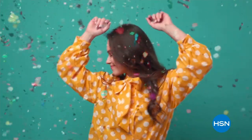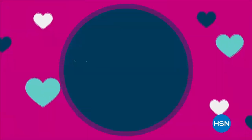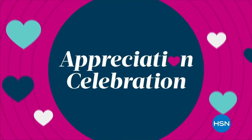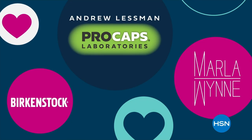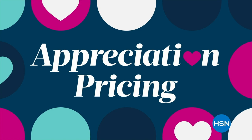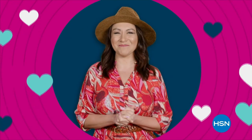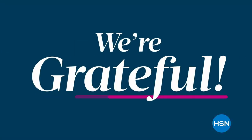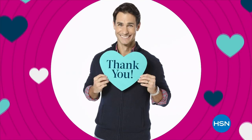We're throwing a special weekend-long party to honor all you mean to us. Join us for our appreciation celebration, complete with your favorite brands, products, and hosts. Enjoy special deals and appreciation pricing. We love our HSN family, and that includes you. Happy Customer Appreciation Month. We're grateful because every day at HSN, you are at the heart of everything we do.